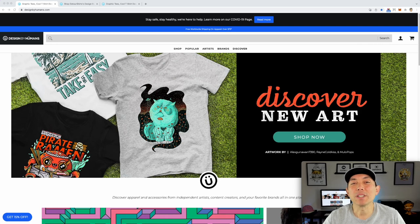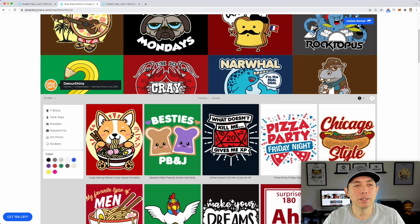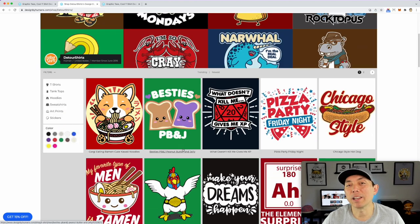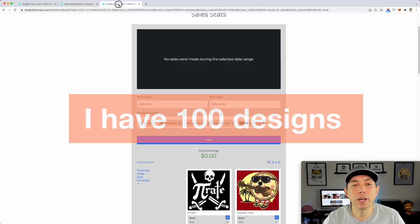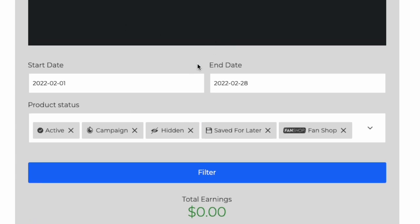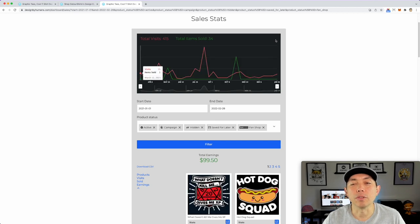Print on demand shop number seven for me is Designed by Humans, designedbyhumans.com. I have a bunch of designs on here — about 100 — but I haven't added to this one in a long time either. In February I got zero sales, but I have made a lot of sales there in the past, which is why it ranks higher. Looking at the full year, I've had far more sales here than on Society6, which is why I made it number seven.